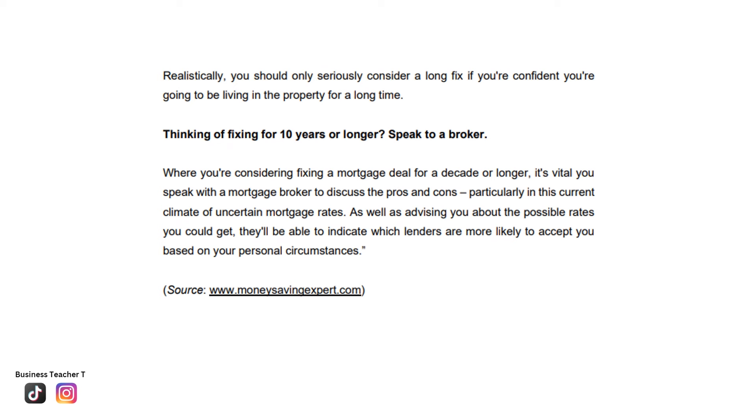Realistically, you should only consider a long fix if you're confident you're going to be living in the property for a long time. If considering fixing for 10 years or longer, it's vital to speak with a mortgage broker to discuss the pros and cons, particularly in the current climate of uncertain mortgage rates. As well as advising on possible rates, a broker can indicate which lenders are more likely to accept you based on your personal circumstances.